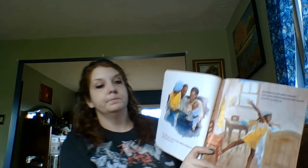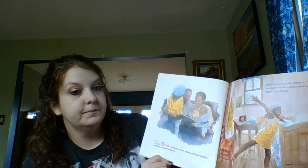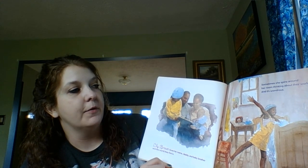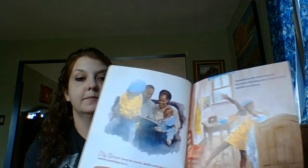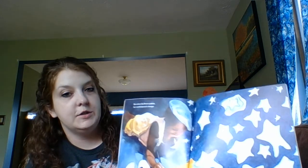I very much enjoy this book, so hopefully you'll be able to see all the pictures — I'll try to hold it up close enough for you. It says: Lily Brown loves her mama, dada, and baby brother, and the world they live in. Sometimes she spins around her room thinking about the world and its wonders. But when Lily Brown paints, her world starts to change.